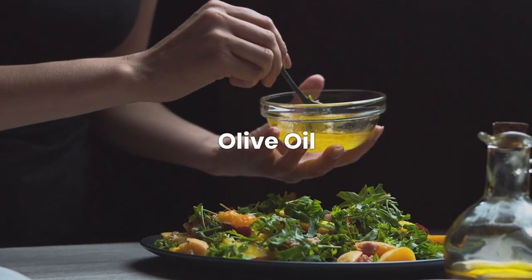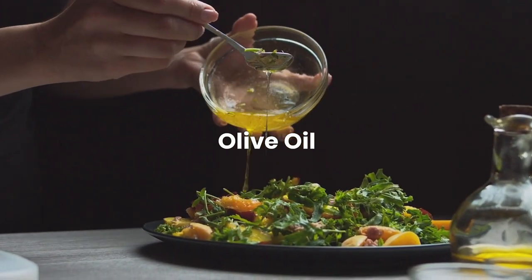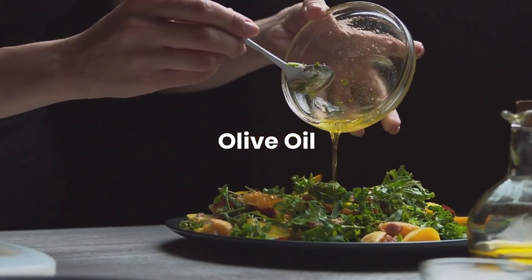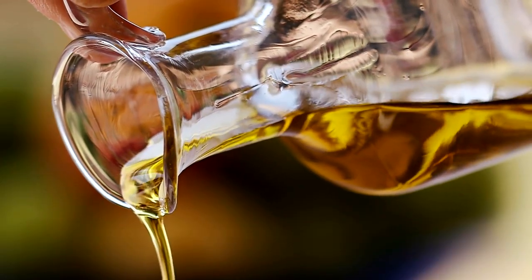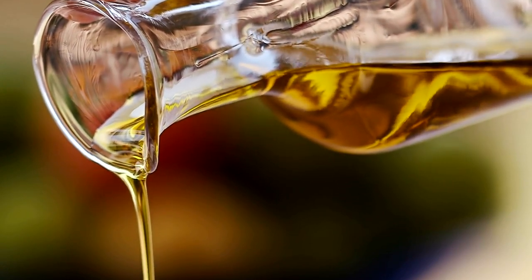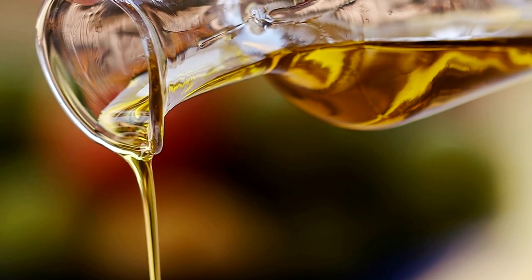People often call olive oil the liquid gold of the Mediterranean. It is a culinary treasure with a long history and many uses. Our main focus here is on extra virgin olive oil, which is thought to be the best quality and tastiest of all the types. Extra virgin olive oil is extracted through a cold press process, which preserves its natural flavors and nutritional value. One of the key components that makes olive oil stand out is its high content of monounsaturated fats, particularly oleic acid.